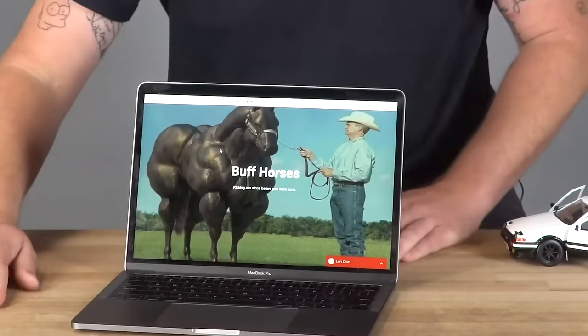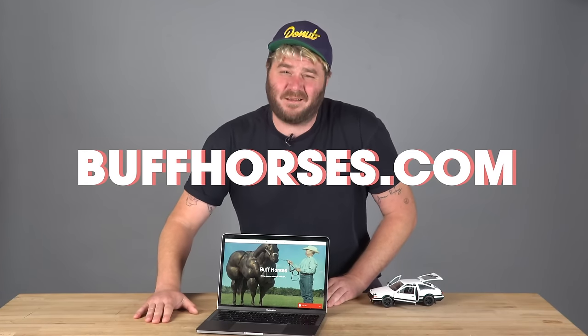Thanks to Wix for sponsoring this episode of Up to Speed. Stick around at the end to learn more about how they can help you build a cool website like this one I made about buff horses. It's called buffhorses.com. Go to it.